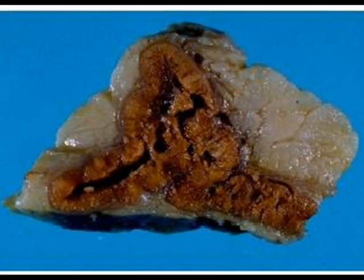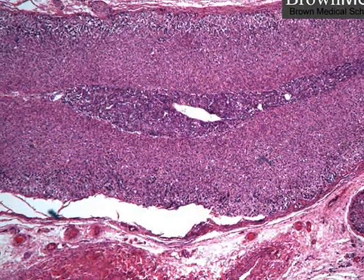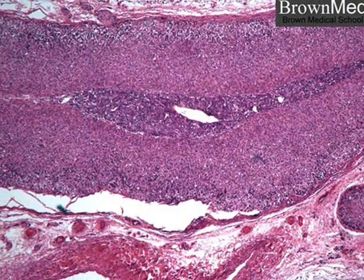The adrenal cortex, which makes up the bulk of the adrenal gland, is composed of closely packed masses of epithelial cells arranged in layers. These layers form an outer, a middle, and an inner zone of the cortex. As in the case of the cells of the adrenal medulla, the cells of the adrenal cortex are well supplied with blood vessels.